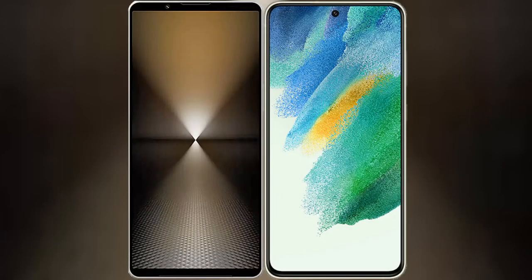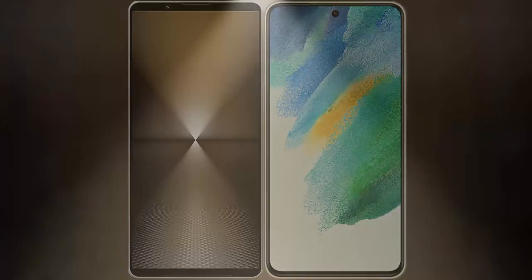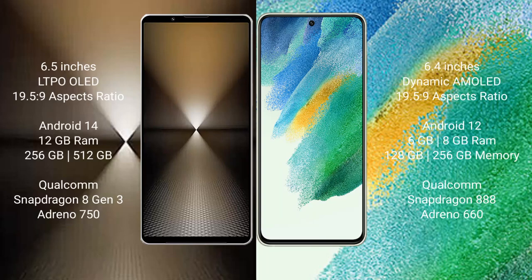I will compare the new Sony Xperia 1 Mark 6 with Samsung Galaxy S21 FE. Sony Xperia 1 Mark 6 comes with a 6.5-inch LTPO OLED display and aspect ratio 19.5:9. Samsung Galaxy S21 FE has a 6.4-inch Dynamic AMOLED display and aspect ratio 19.5:9.